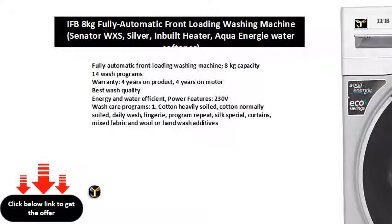Fully automatic front loading washing machine, 8 kg capacity, 14 wash programs, 4 years on product, 4 years on motor.